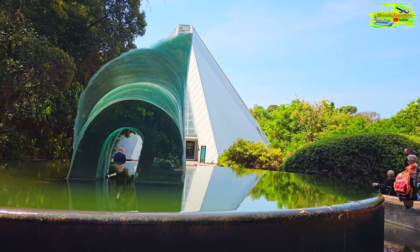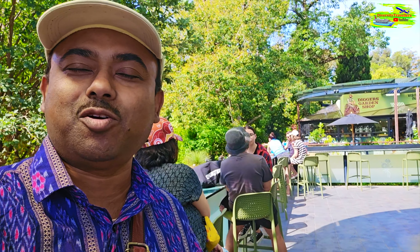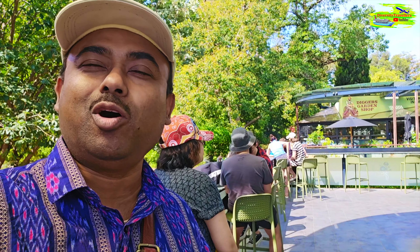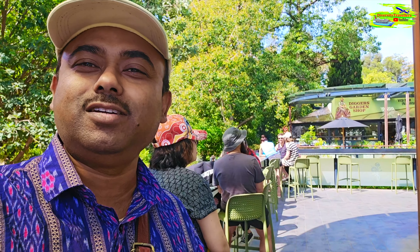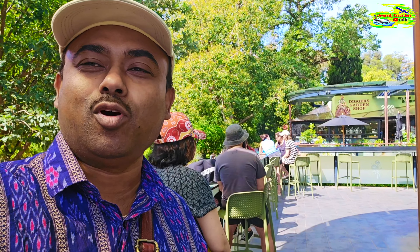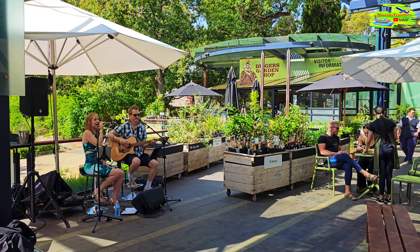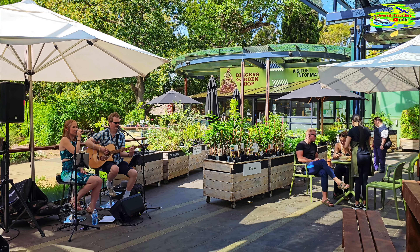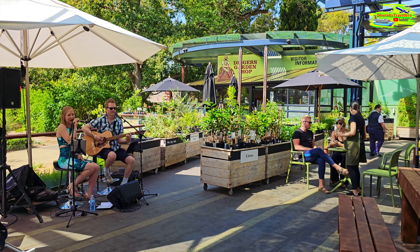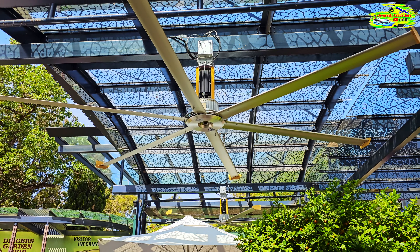In the Adelaide Botanical Garden there is an Evergreen restaurant with beautiful seating areas in the middle of the Botanical Garden, and there is live music. We just ordered an ice latte — it's not very hot but it's warm and very sunny and breezy. So we wanted to have a seat and relax for a while. Look at the size of the ceiling fan.